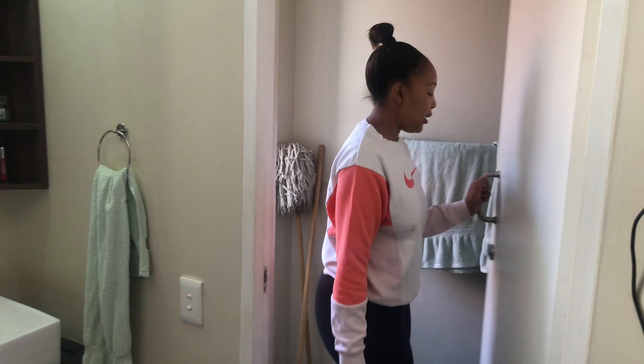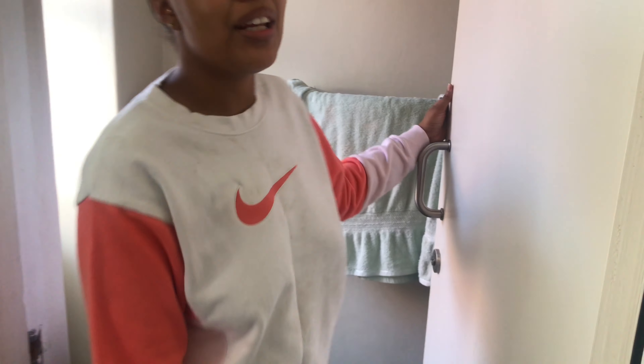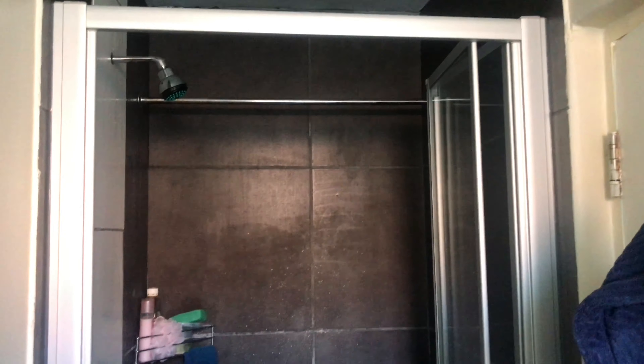Through this door when we open it, we have the shower and the toilet. Come on in — here's the toilet, and this side is the shower.